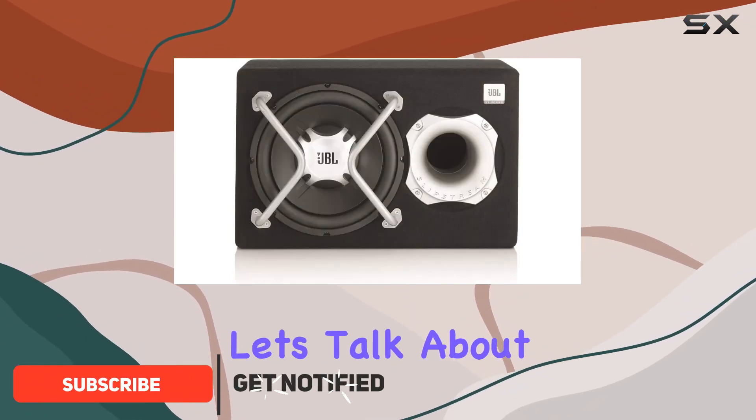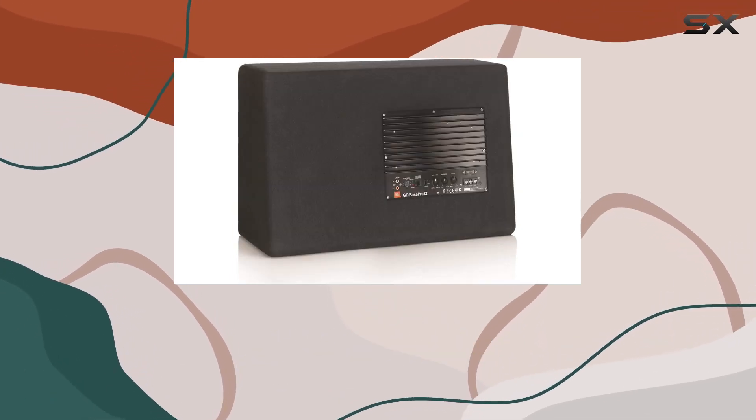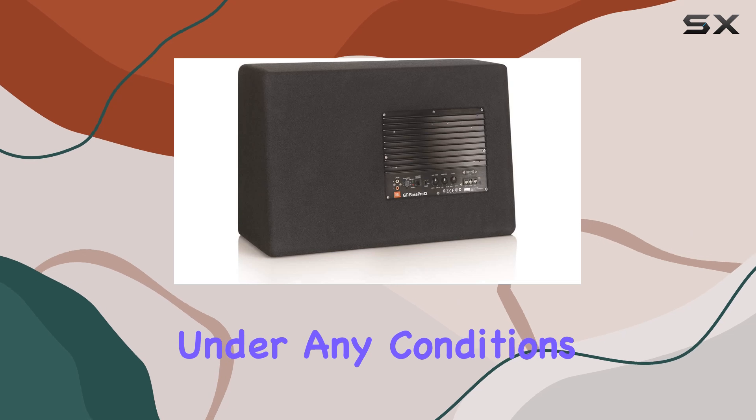First off, let's talk about the design. The GT Bass Pro 12 features a sleek black exterior with a 12-inch woofer housed in a die-cast aluminum basket. Not only does this look cool, but it also ensures solid sound performance under any conditions.